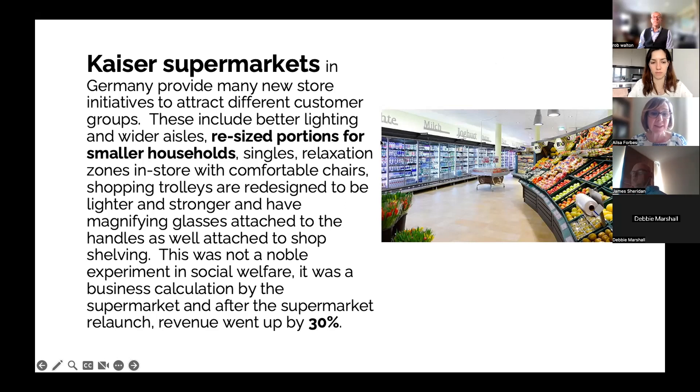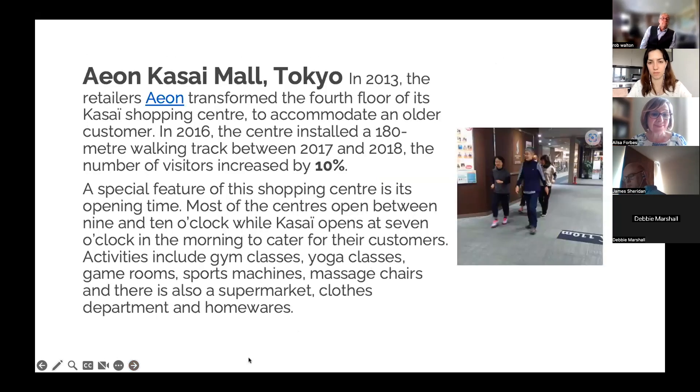Similarly, Aeon Kasai in Tokyo — the fourth floor of this department store is still there. So this is a singular department store; it hasn't been rolled out as yet. They transformed the fourth floor and they opened earlier so that customers to this particular floor could come and shop.